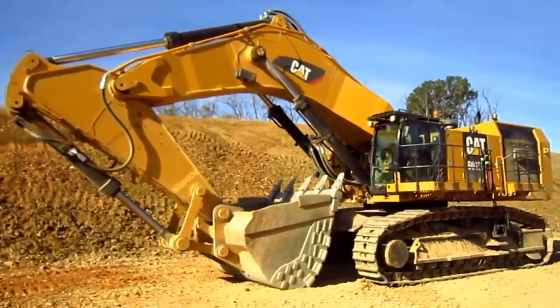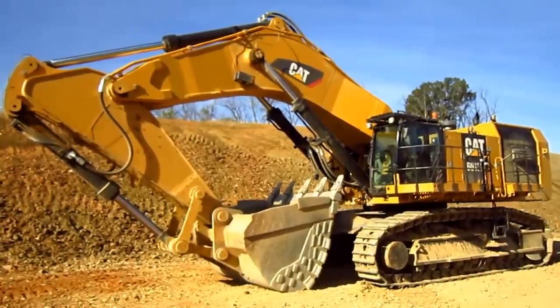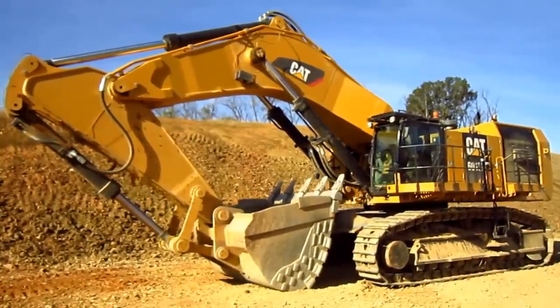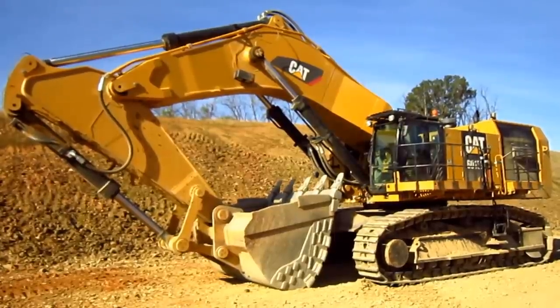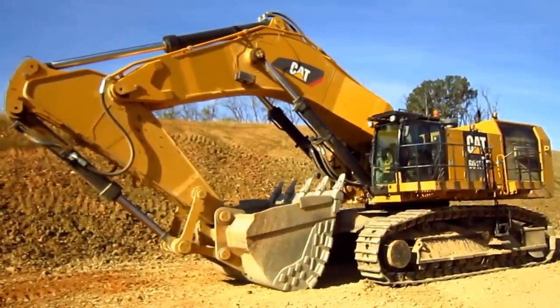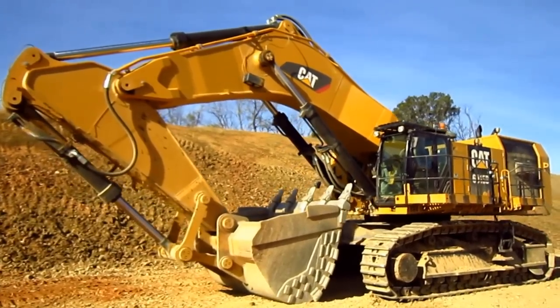Right here is a 2017 Caterpillar 6015B. The 6015B was introduced by Caterpillar in late November 2015 and is based largely on the proven design and structure of the older 5110B model.